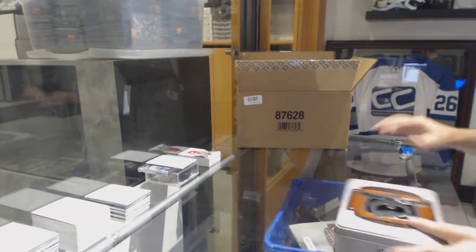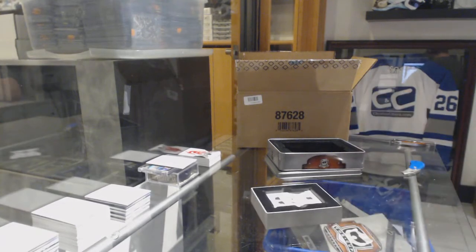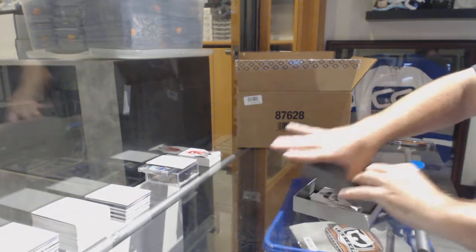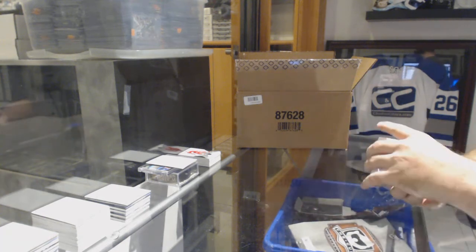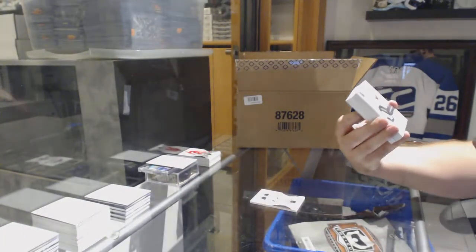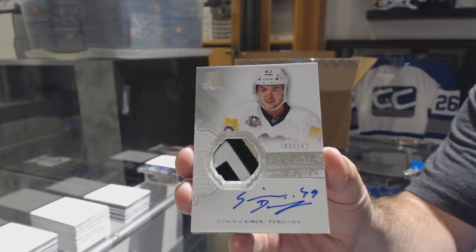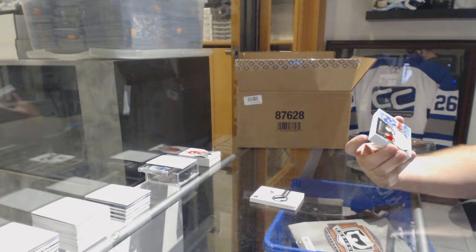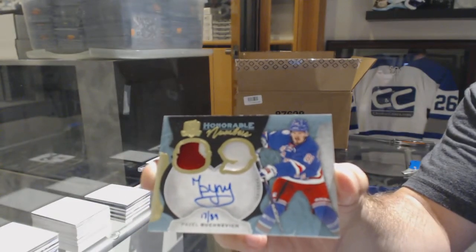Third tin — what were the cases we got yesterday if anyone remembers? I'll do the math. 249 John Gibson. For the Penguins, three-color rookie patch auto, Dominic Simon. Thornton patch was amazing — that little stick piece at the top. For the Rangers, honorable numbers 289, Pavel Buchnevich — 289 honorable numbers.